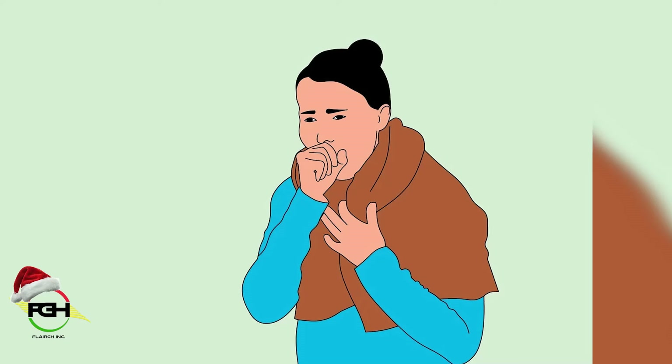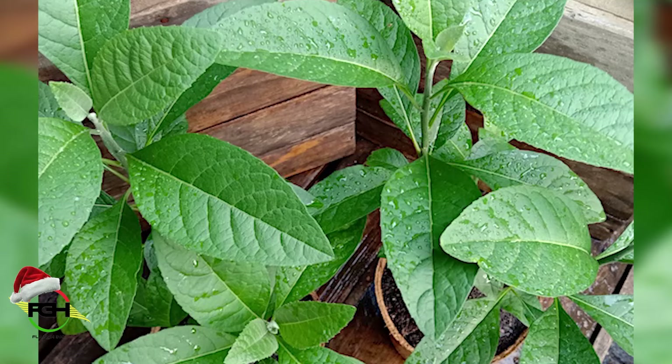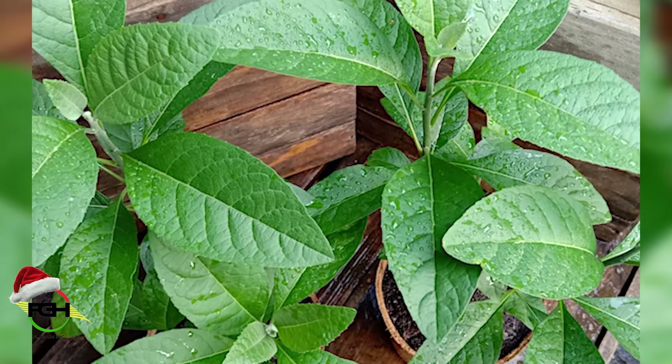All you need is to grab one leaf of the bitter leaf and just chew it before you go to bed. You can repeat this for about 2 to 3 days, and the cough will stop.